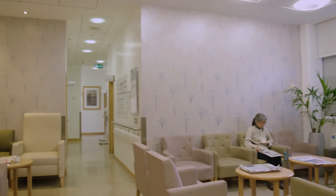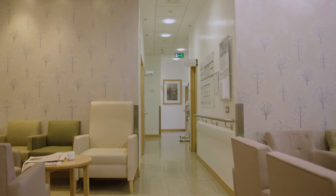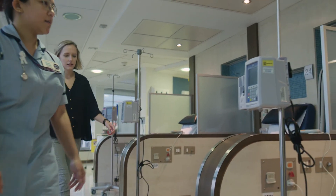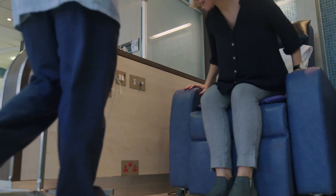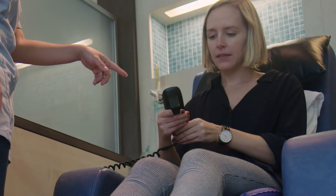If you are expecting to have an injection, a nurse will take you through to a private area to administer your treatment. If you are expecting oral medication, you will be informed where to collect the tablets. If you are having treatment into your vein, the nurse will call you and escort you to your treatment chair at your treatment appointment time. You are welcome to bring in your personal entertainment; however, we kindly request that you keep any electronic devices on silent mode.